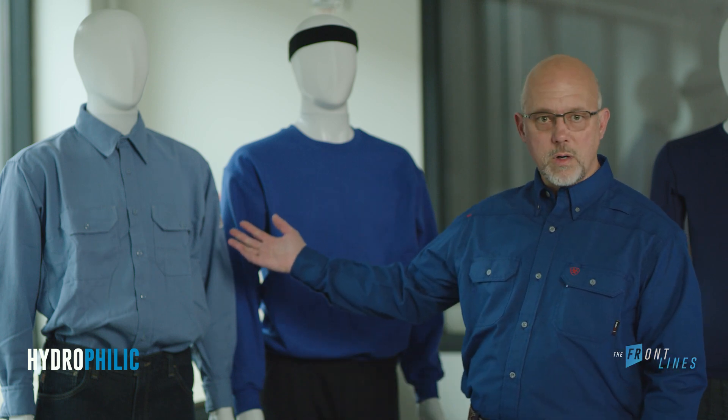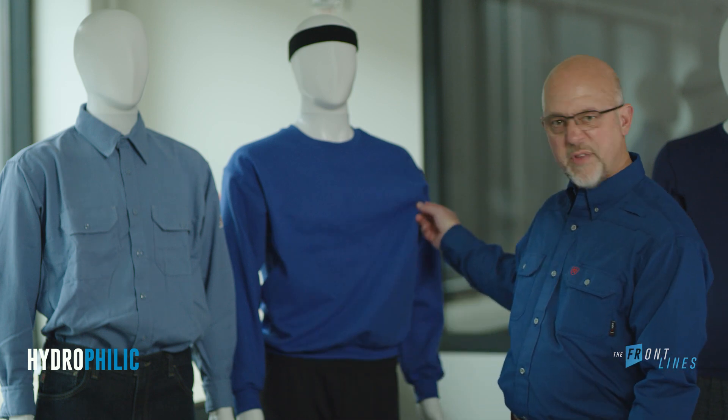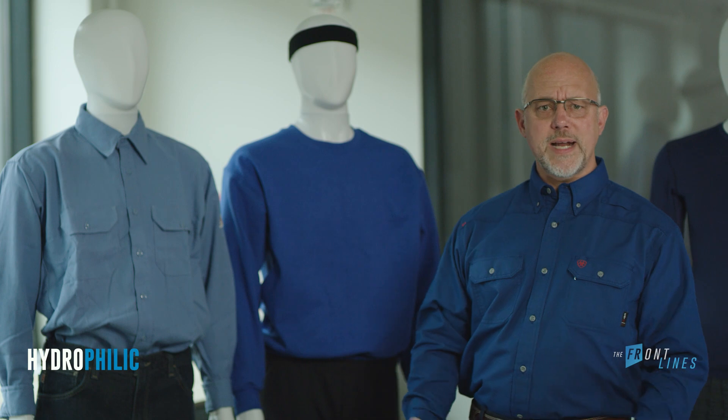In the context of your ARFR workwear, garments made of hydrophilic fibers are kind of like those 80s workout clothes — they're heavy, sweaty, and they're just plain outdated.